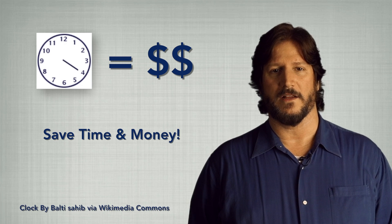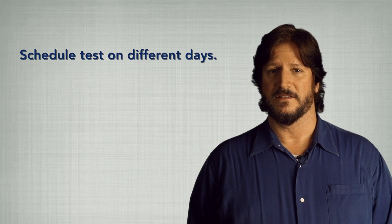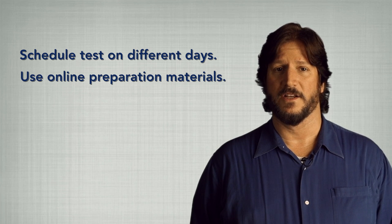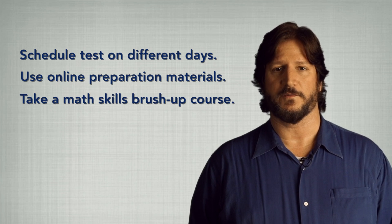Having been out of school a while myself, I made sure to prepare for my placement tests. Even so, there are several things I might have done differently. I would have scheduled different tests on different days, spent more time using the preparation materials available online through the PCC website, and taken a math skills brush-up course.